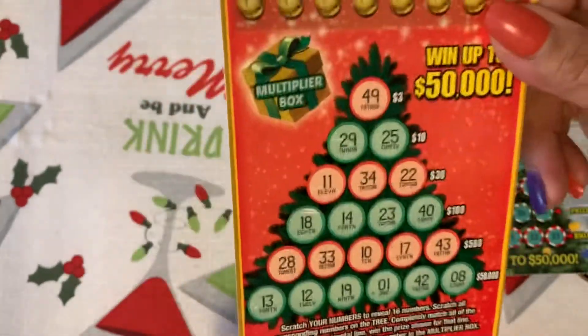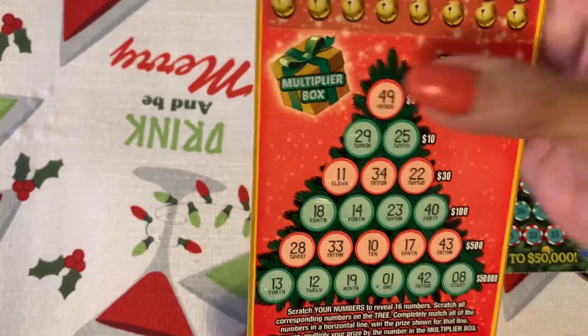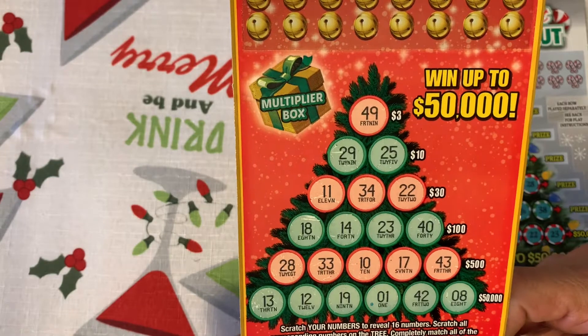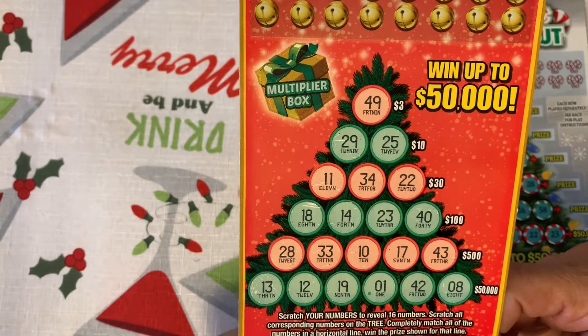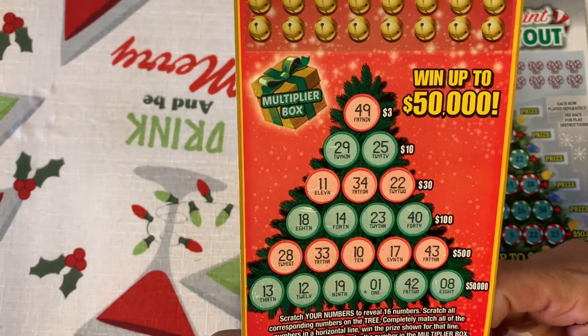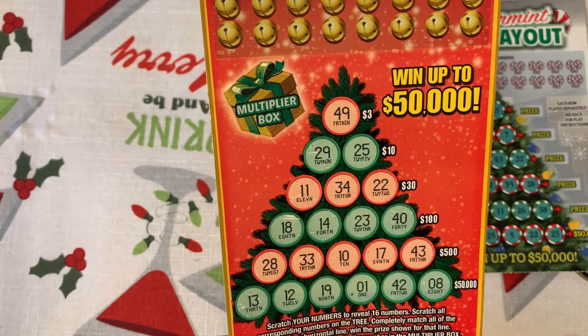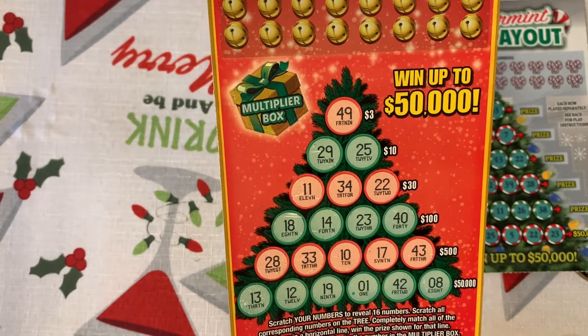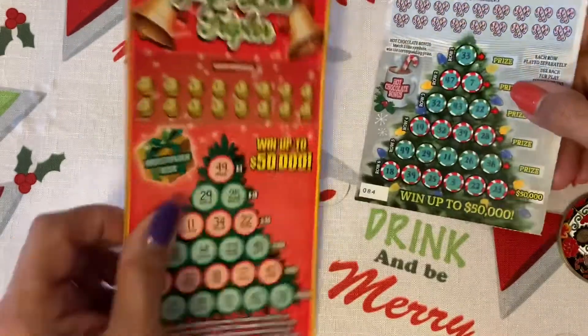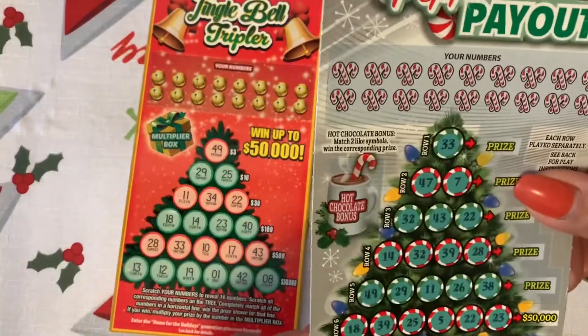I have two tickets. Jingle Bell Tripler ticket number 069. The object of this game: you've got a multiplier here — scratch any of your numbers to reveal 16 numbers, scratch all corresponding numbers on the tree, completely match all numbers in a horizontal line, win that prize shown. If you multiply your prize by that multiplier box, the overall odds for this ticket are 1 in 3.81. This one is from Illinois.